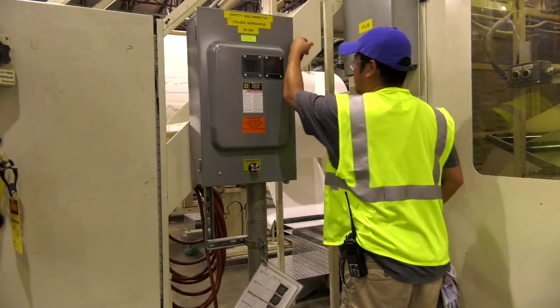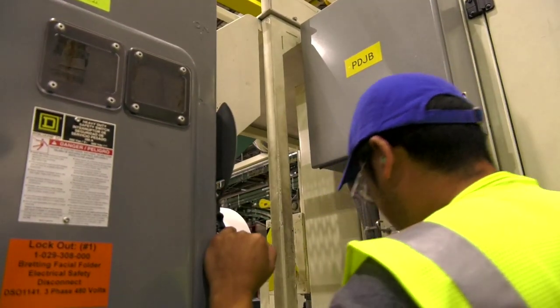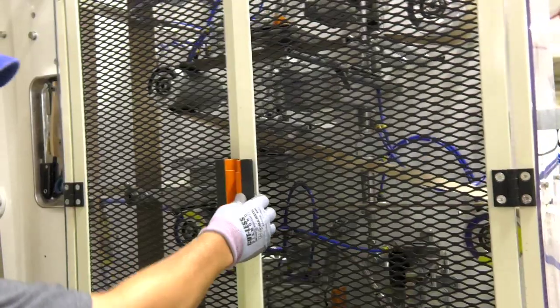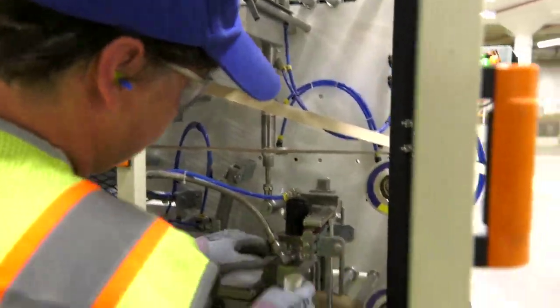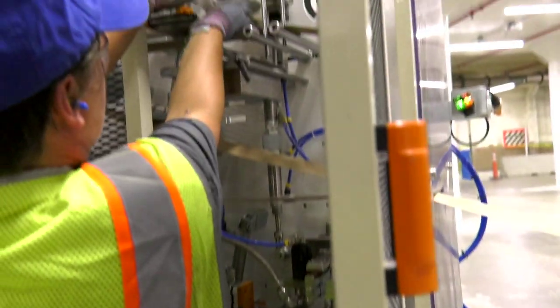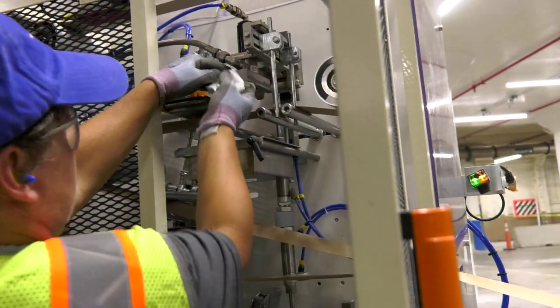Before entering a piece of equipment, a technician always wants to be sure they are following proper lockout procedure for the task they are about to perform. They do basic maintenance, are trained to complete changeovers, knife adjustments, and slitter replacements — all to help make our assets more reliable.